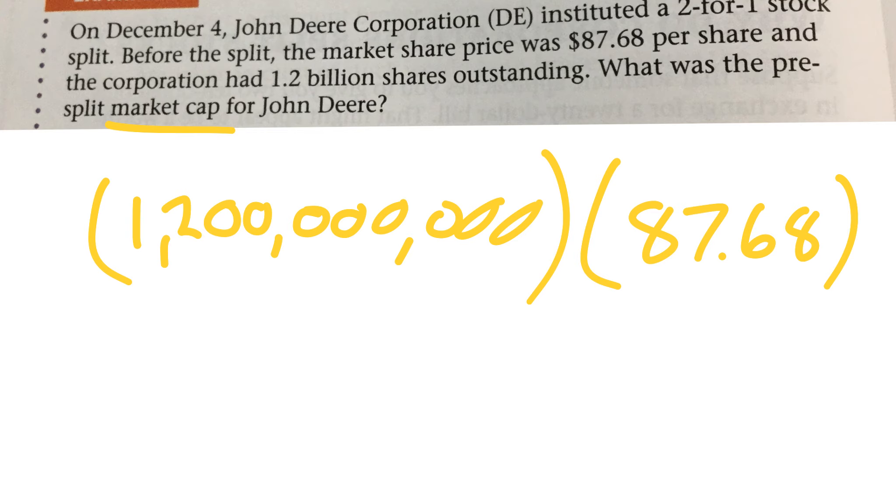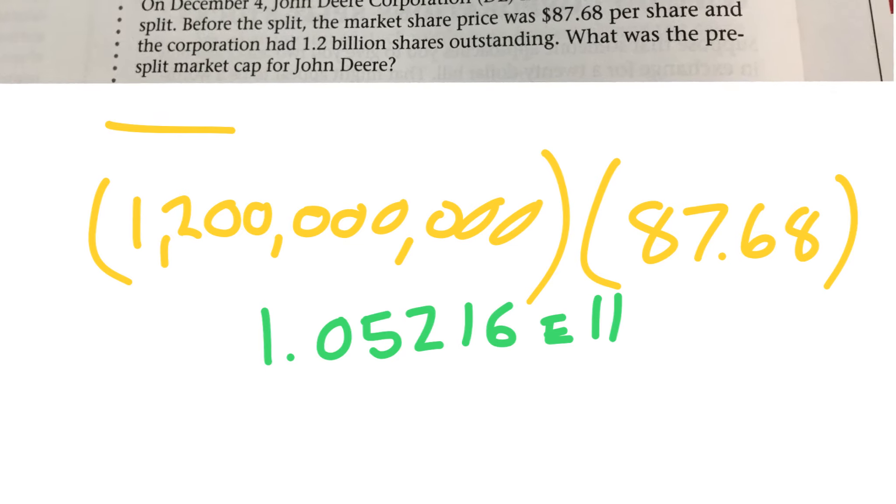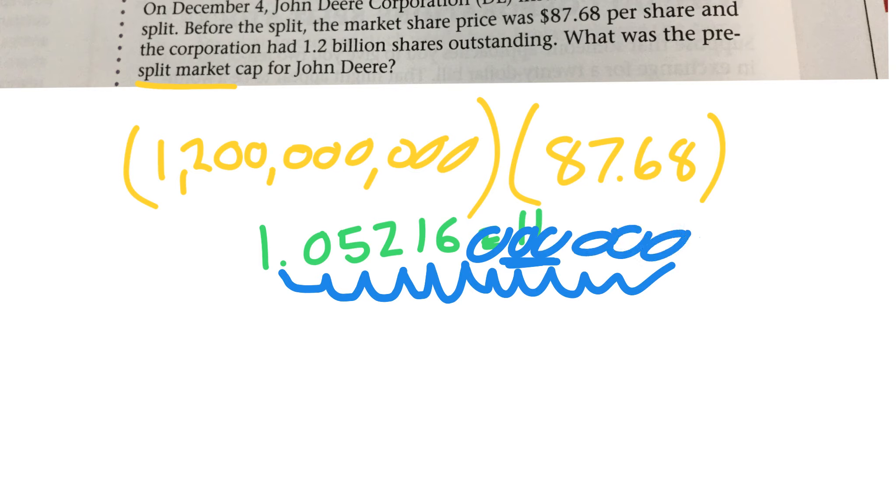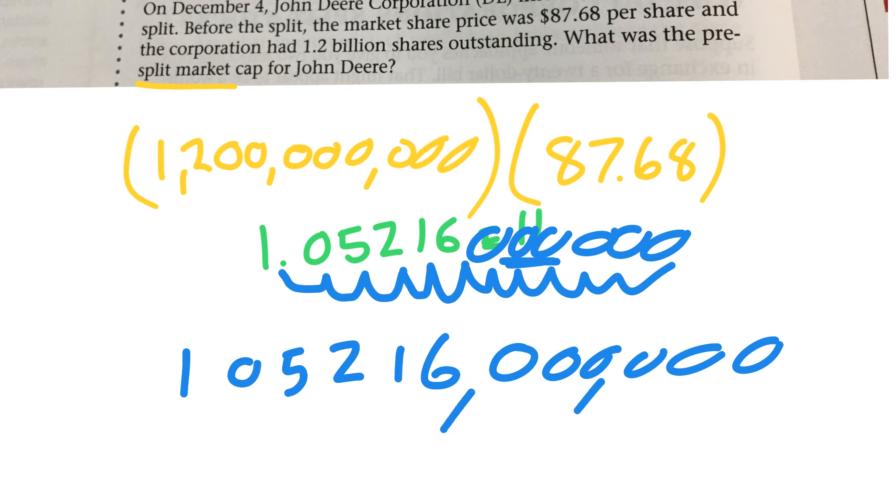I can't do this one in my head. My calculator gave me 1.05216e to the 11th. That is scientific notation — have you seen scientific notation before? Basically, this means move the decimal 11 times and you'll get the right number. So I move the decimal 11 times: 1, 2, 3, 4, 5, and then 6 more zeros at the end to get my 11. So that's 105,216,000,000 — hundreds, thousands, millions. So John Deere is worth $105,216,000,000.